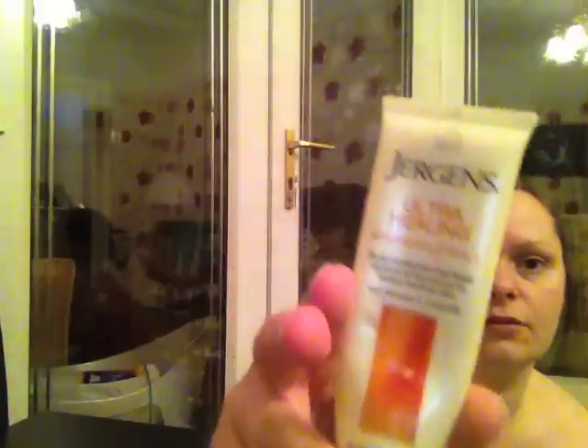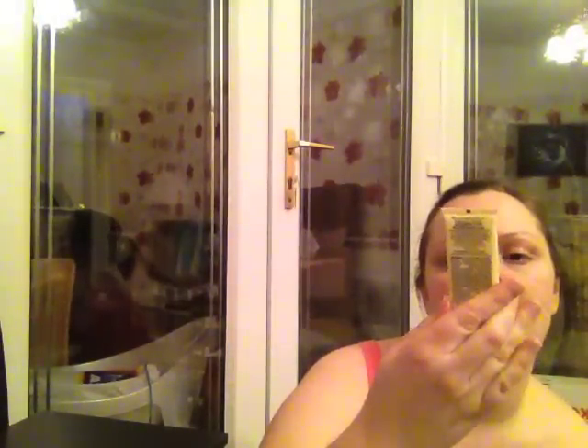The Juergens Ultra Healing Extra Dry Skin Body Moisturiser — a little sample. Don't really know if I'd buy it again to be honest. It was alright, just a moisturiser. Used it on the dry bits, on the elbows and things.